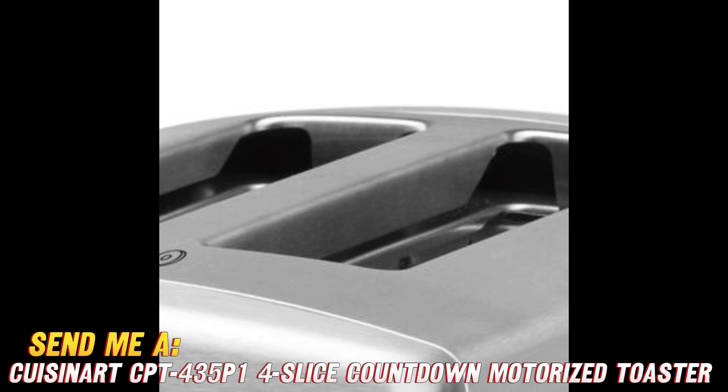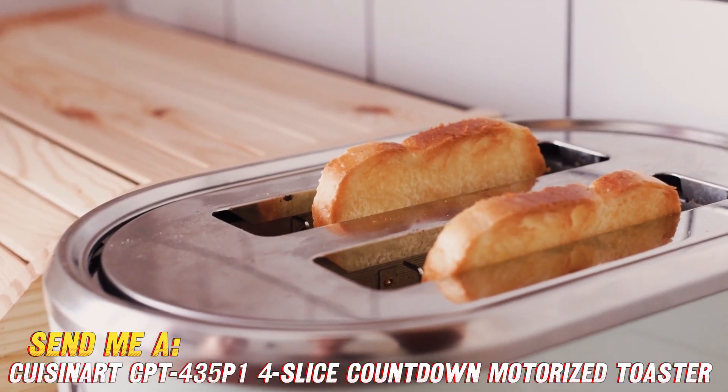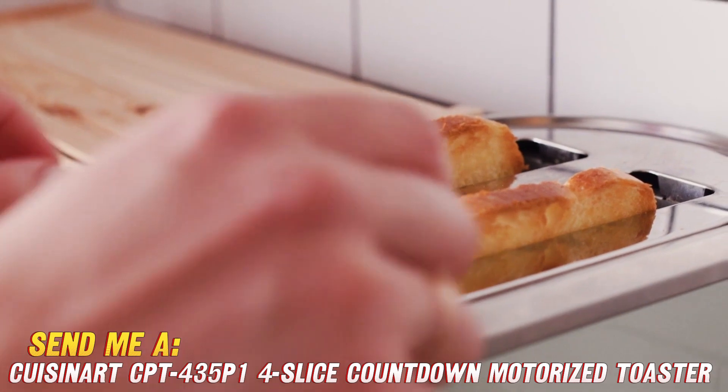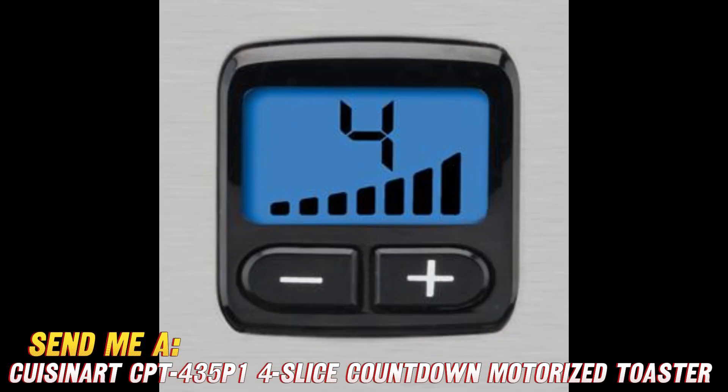Last question — does anything else make this toaster stand out from the rest? It has handy buttons for defrosting frozen items, reheating previously toasted goods, or giving bagels and English muffins that perfectly crispy top with soft center. And there's an extra lift lever to bring smaller pieces way up high for grab-and-go ease.